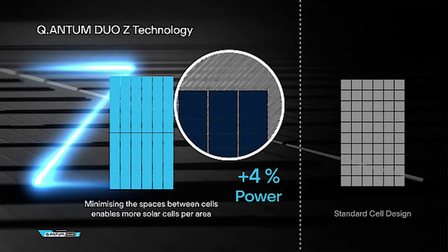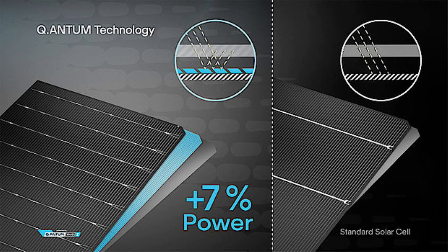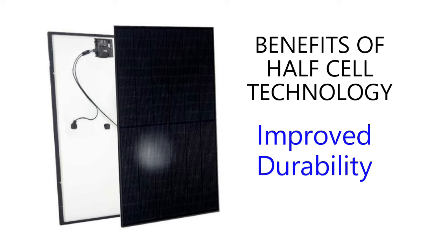The DUO in Quantum Duo refers to the latest advancements in Q-cells modules. Each solar cell is divided in half, and each panel is connected with two halves. The benefits of using half-cut solar cells include reduced energy loss due to resistance, increased surface area for the PERC layer to capture photons, and improved durability.